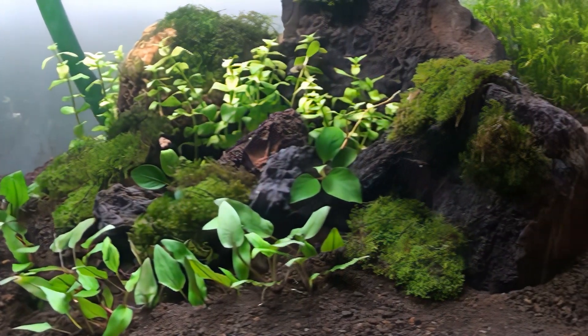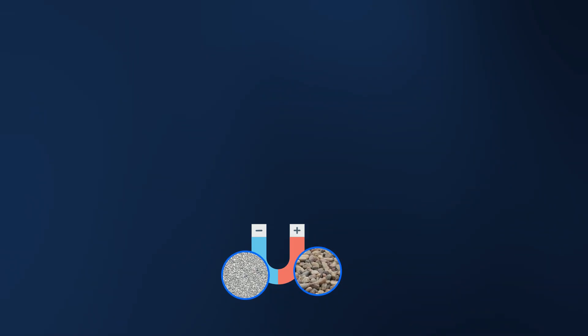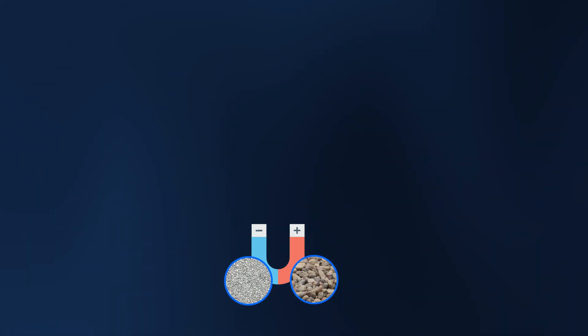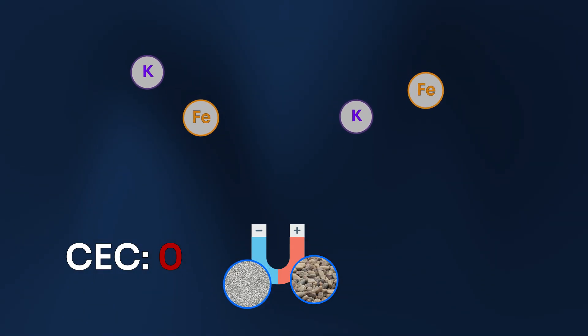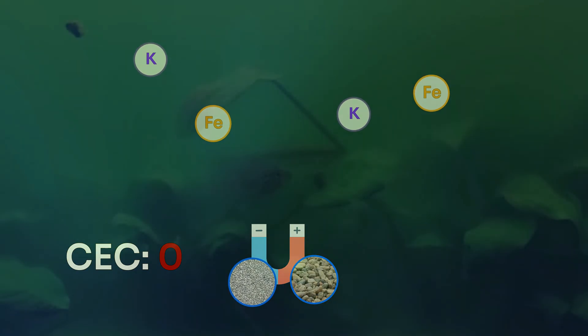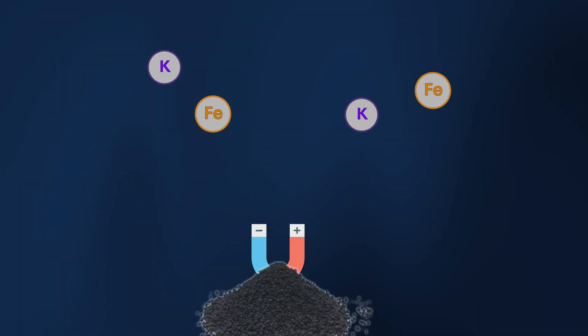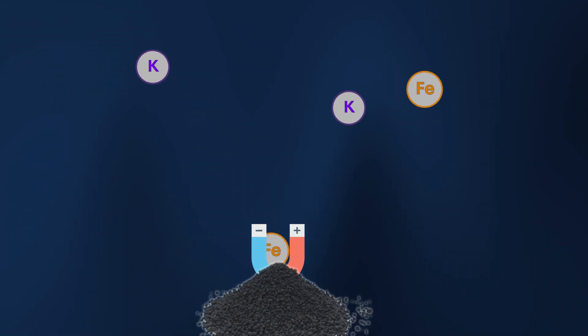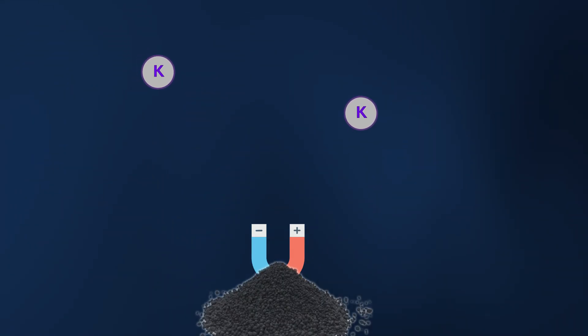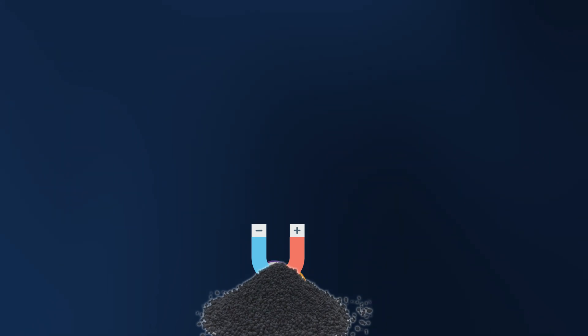Sounds complicated, but it's actually quite simple. Imagine the substrate as an intelligent nutrient magnet. Gravel and sand are basically non-magnetic — their CEC value is close to zero. So when you add fertilizer, those expensive nutrients just float around uselessly in the water, a perfect meal for algae. AquaSoil, on the other hand, has a high negative charge. It pulls the positively charged nutrients like iron and potassium out of the water, just like a magnet, and stores them, only giving them to the plant roots when they need them.